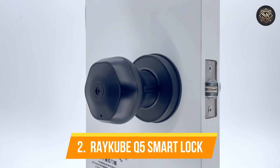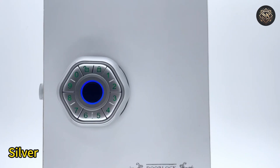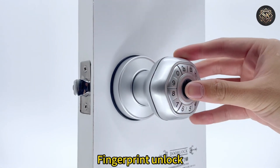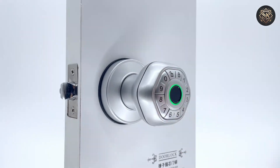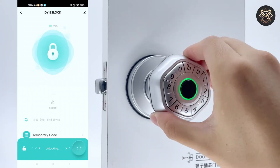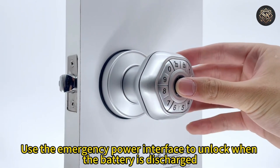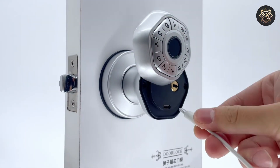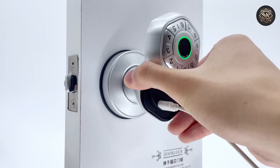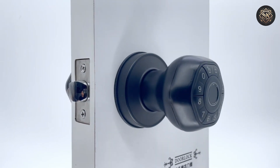Number two, Raycube Q5 Smart Lock. The Raycube Q5 is another outstanding model from the Raycube brand, delivering advanced features and impressive security capabilities. The Q5 supports fingerprint, passcode, and keycard unlocking, allowing multiple users to access the lock conveniently. Its slim and elegant design fits seamlessly with most modern home aesthetics. The Q5 is integrated with a mobile app that provides you with full control over the lock's settings, access logs, and remote unlocking features.